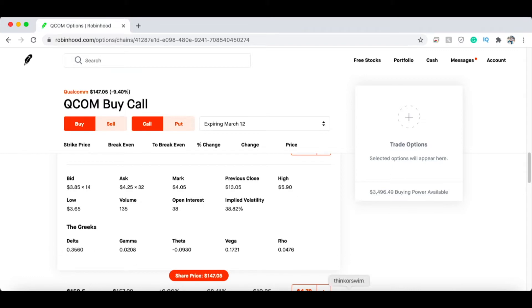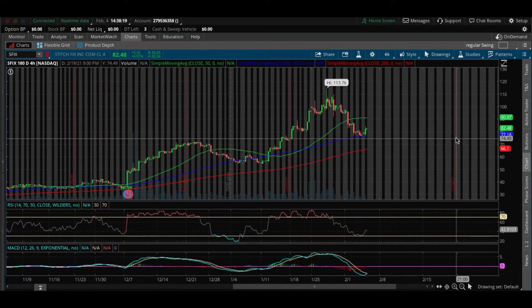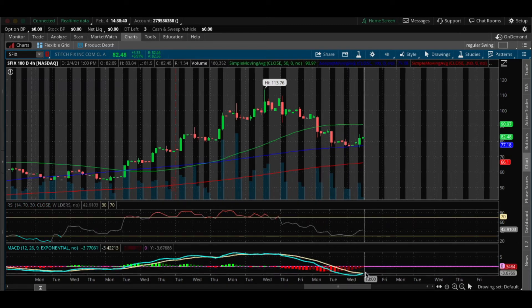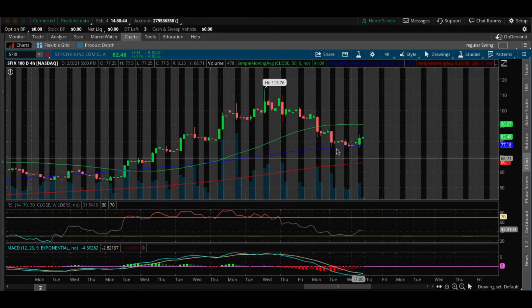The next stock I wanted to show you guys is SFIX. What I see on SFIX is that it's respecting its 100 SMA — this is the 100 simple moving average line. It's bounced from this line right around here and also popped off from it earlier. If we zoom in a little bit further, you can see that the RSI was nearly oversold and the MACD is starting to curl up, showing that the momentum is shifting to the buyers.